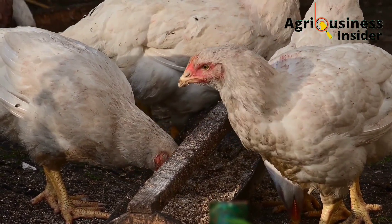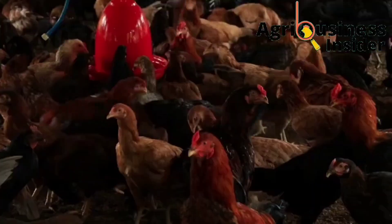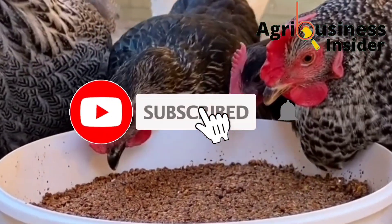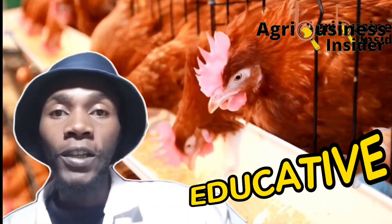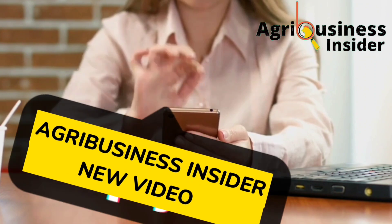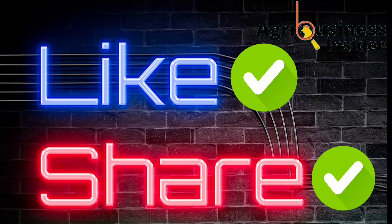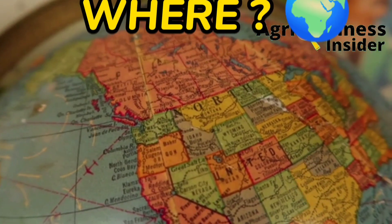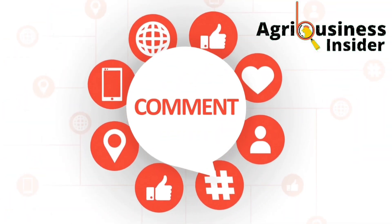Before we get into this video, if you haven't subscribed to our YouTube channel, make sure you hit the subscribe button and also the bell notification so that every time I post an educational video, YouTube will alert you. Also hit the like and share buttons, as they help this video reach more farmers. You can also tell us where you're watching from and leave your suggestions and questions in the comment section below.